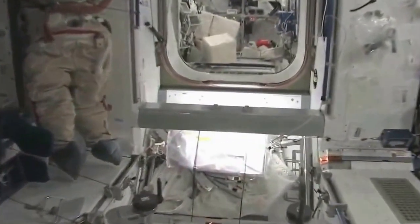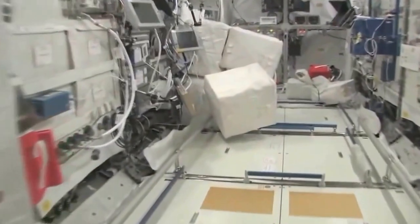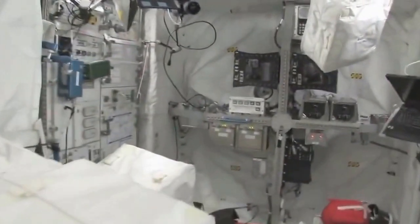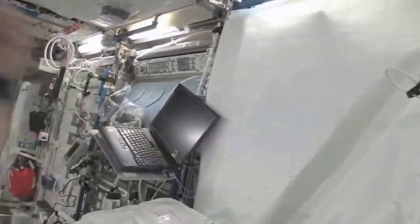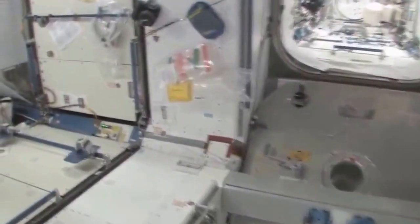Now fly with me — we're going to go to the Columbus module. Here we are in the Columbus module. You can see it's also spacious, also cluttered — it's a great place to store things or temporarily stow them. It's not going to be this way forever; we're going to have it nice and clean pretty soon.